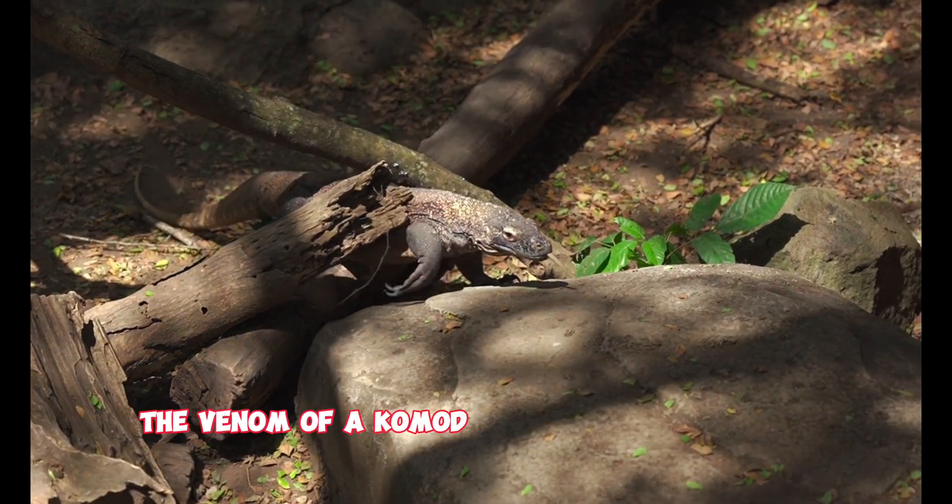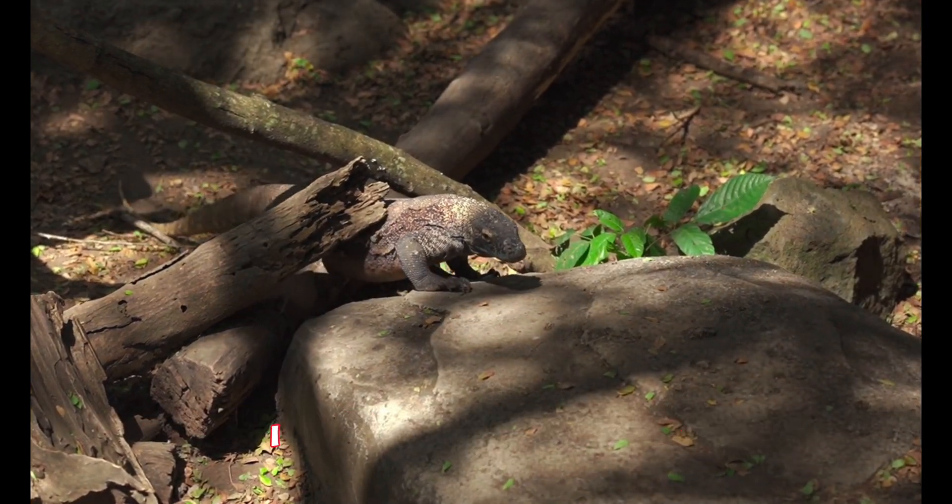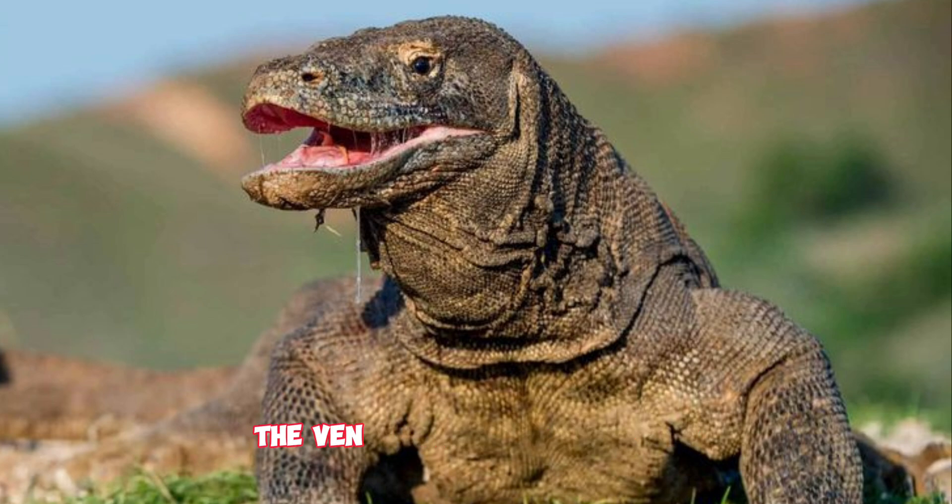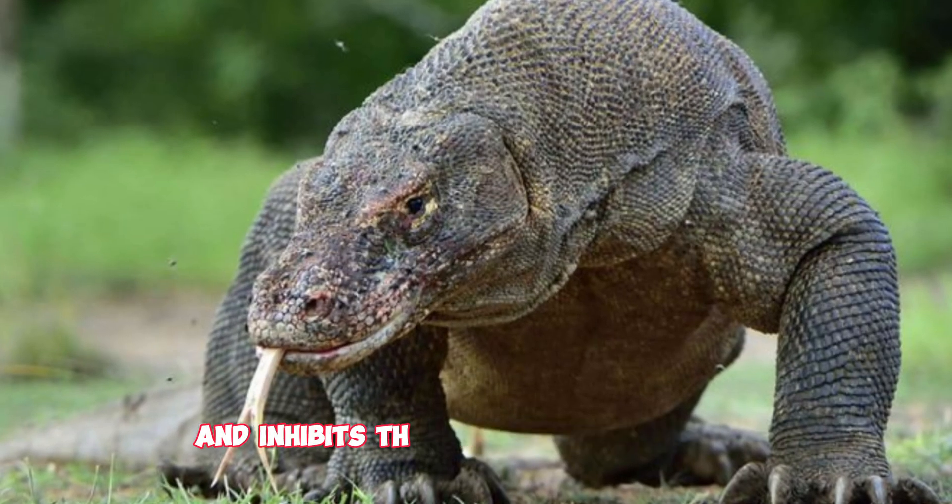The venom of a Komodo dragon is a complex mixture. It contains anticoagulants, which prevent blood from clotting, causing the prey to bleed out. The venom also induces shock and inhibits the prey's ability to heal, making it a lethal combination.